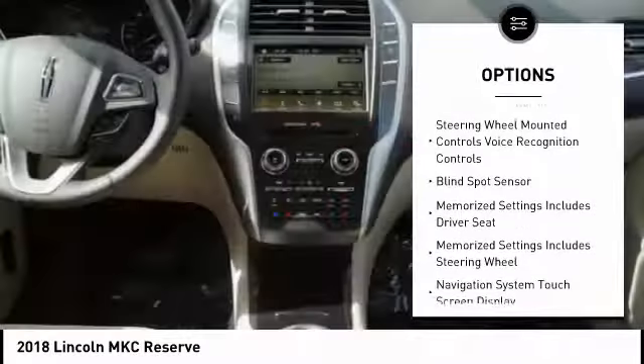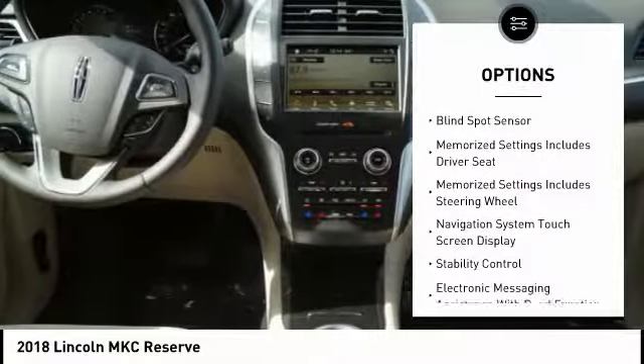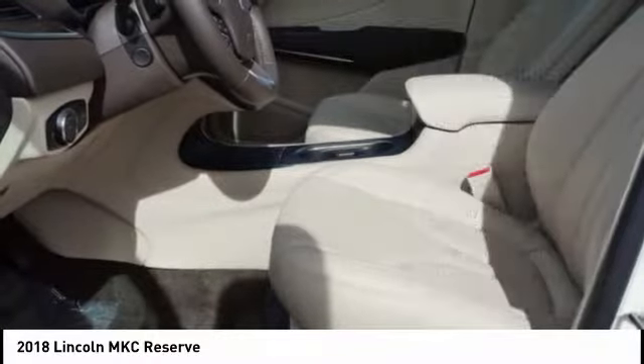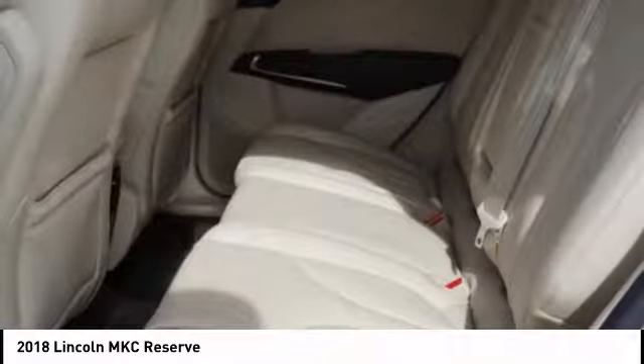traction control, remote engine start, stability control, power steering, cruise control, universal garage door opener, child safety locks, fog lights, power brakes.